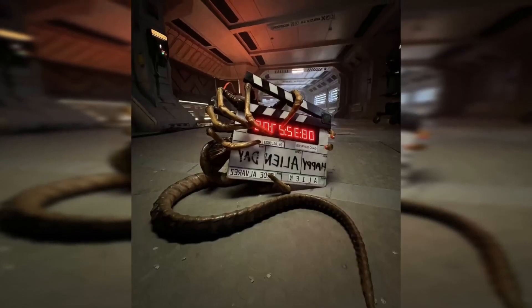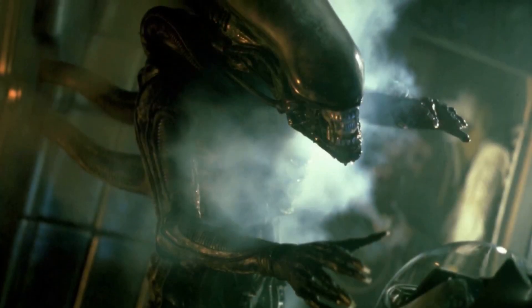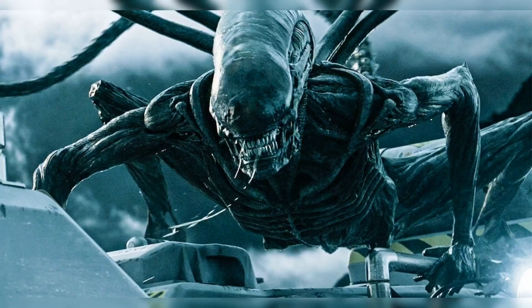Fede Álvarez shares first image from the set of Alien: Romulus. Álvarez posted to his social media, bringing us our first look at the set. The clapboard is gripped by a face hugger prop, wishing a happy Alien Day.